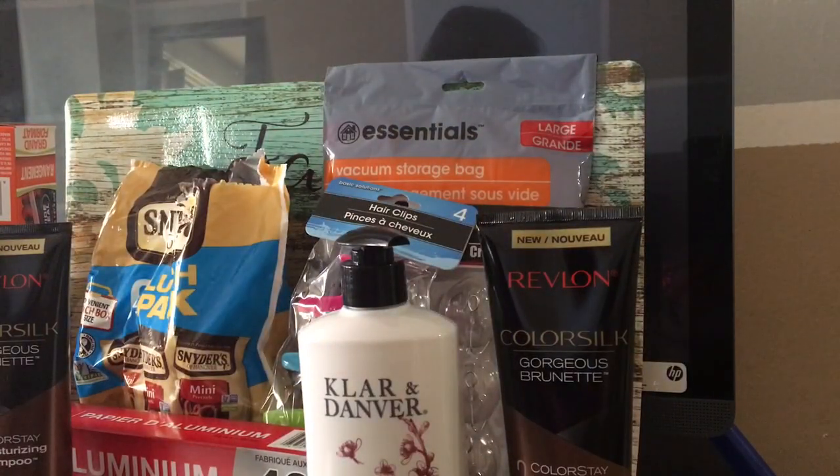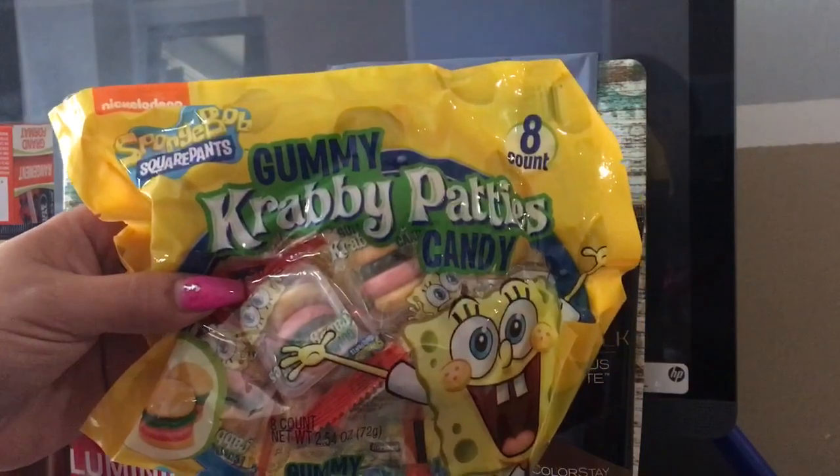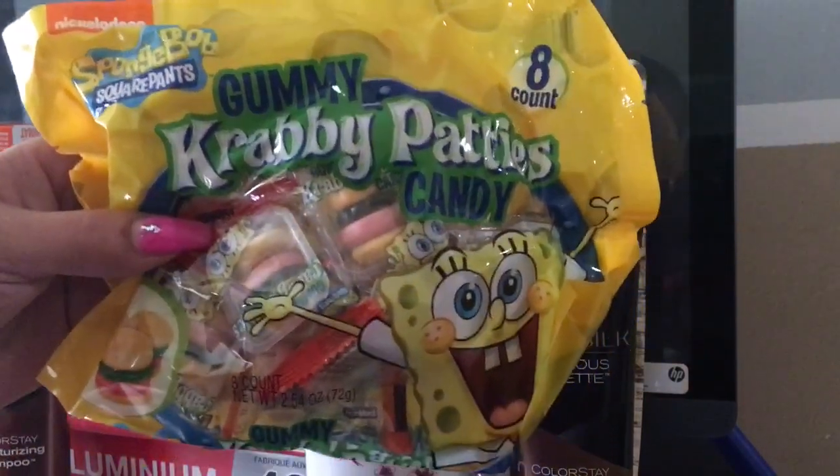The next thing I found were these Krabby Patties — another thing my daughter absolutely loves from the Dollar Tree. These are Spongebob Krabby Patties and they taste just like the little hamburgers they sell, but they're Krabby Patties.